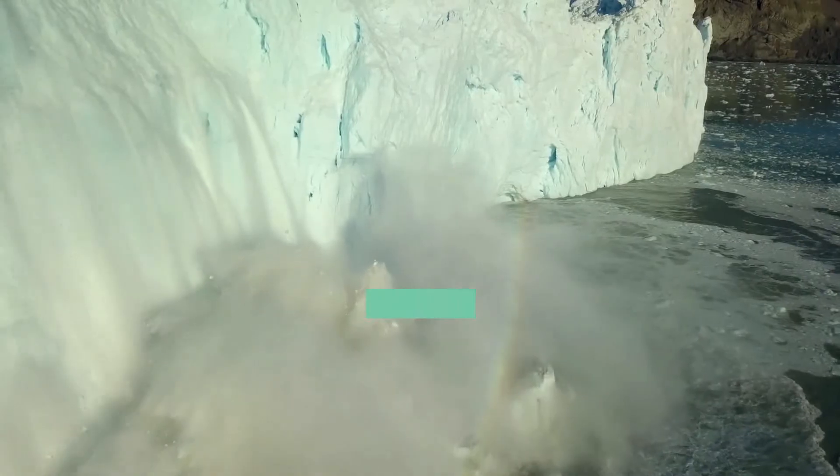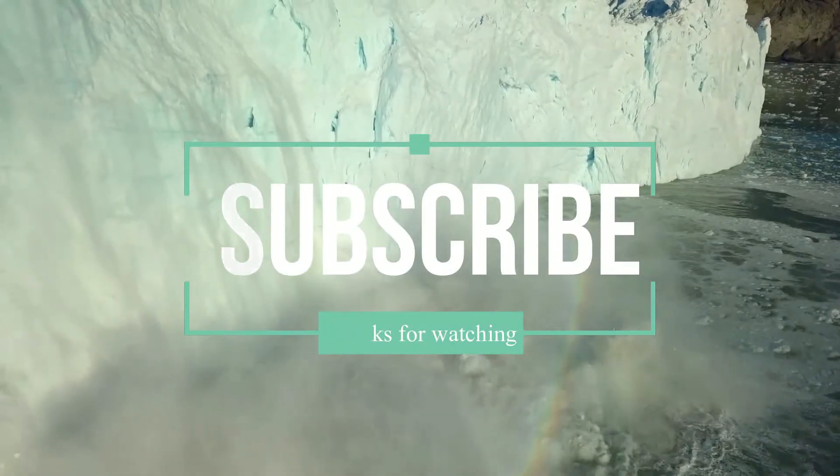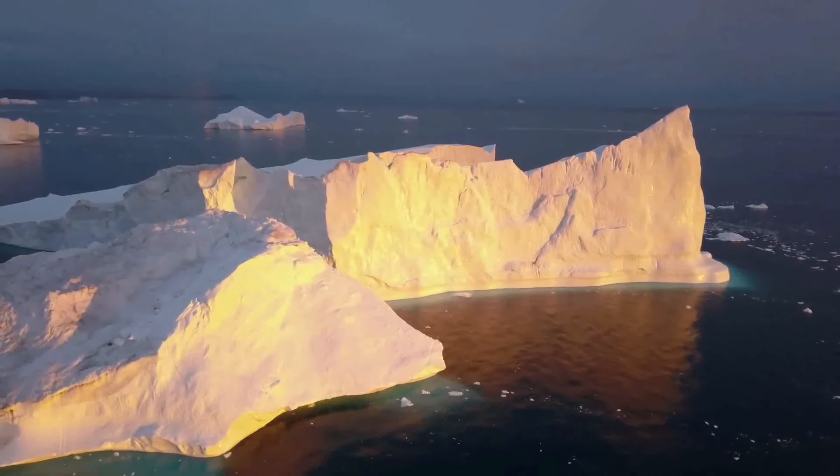Thanks for watching. Please don't forget to subscribe to our channel. See you in the next video with an interesting topic.